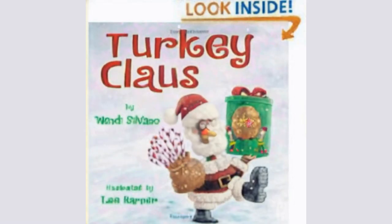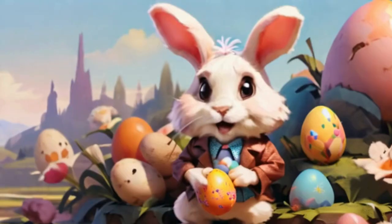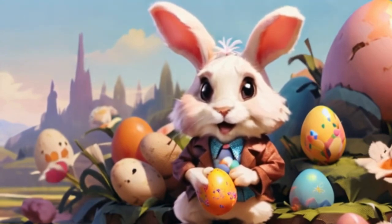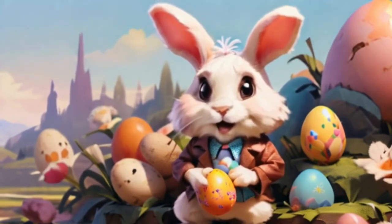From trying to avoid being the main course at Thanksgiving in Turkey Trouble, to disguising himself as the Easter bunny in Turkey's Egg-sellent Easter, our feathered friend's antics are sure to bring a smile to your face.